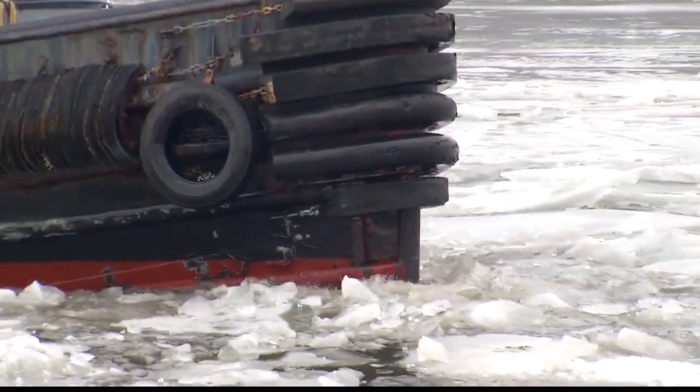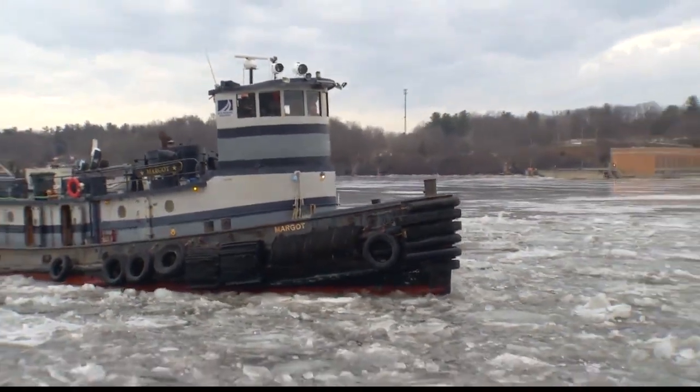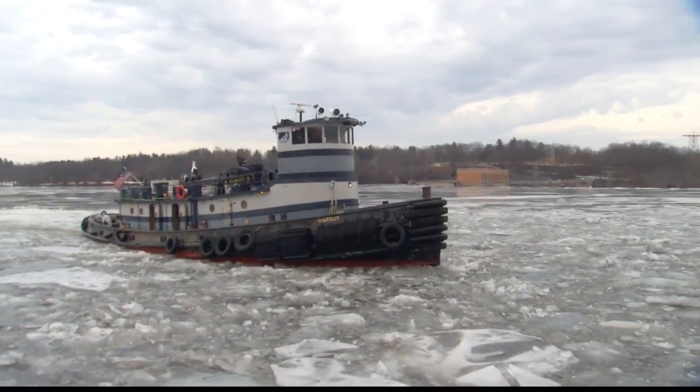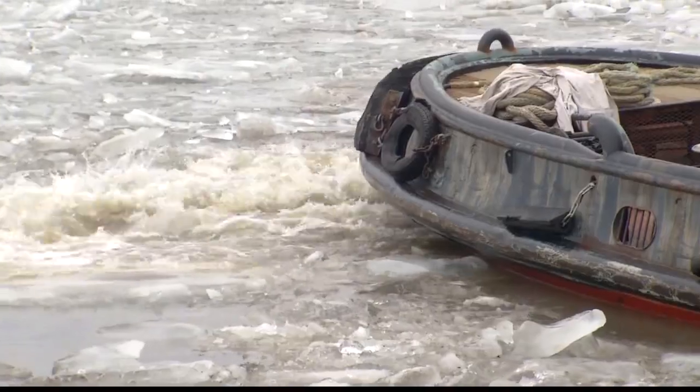But hope is on the way with ice-busting tugboats. At Lock 7 in Niskayuna, we saw them plowing through and breaking up the ice in a section of the Mohawk that can become a real bottleneck.